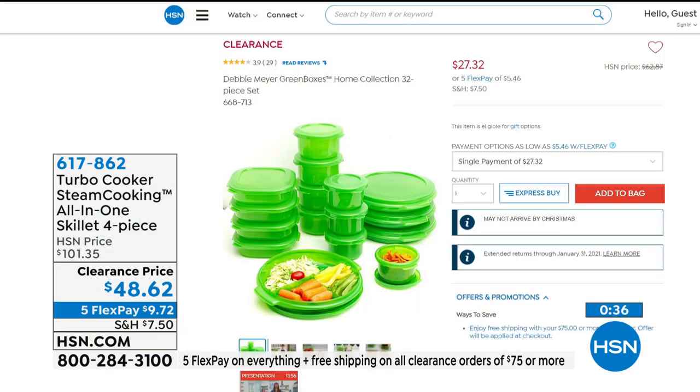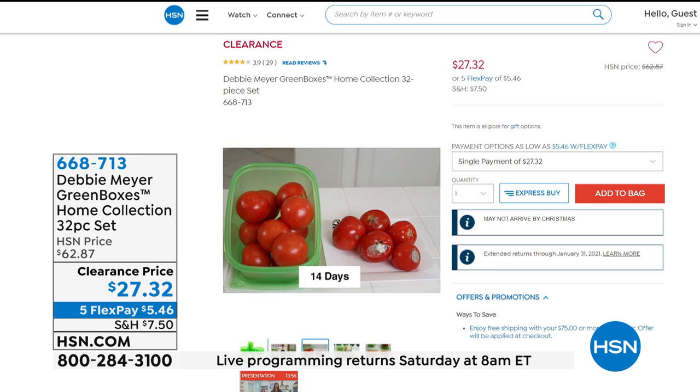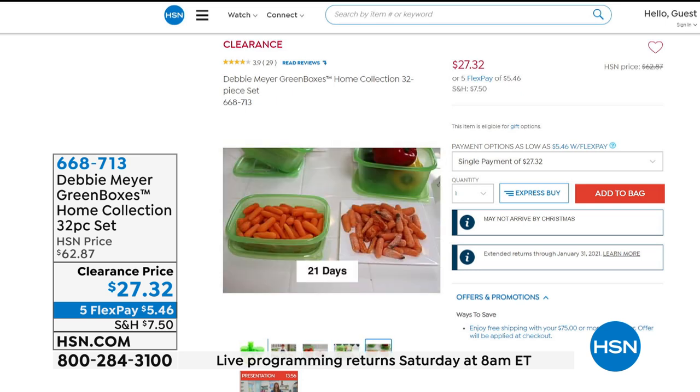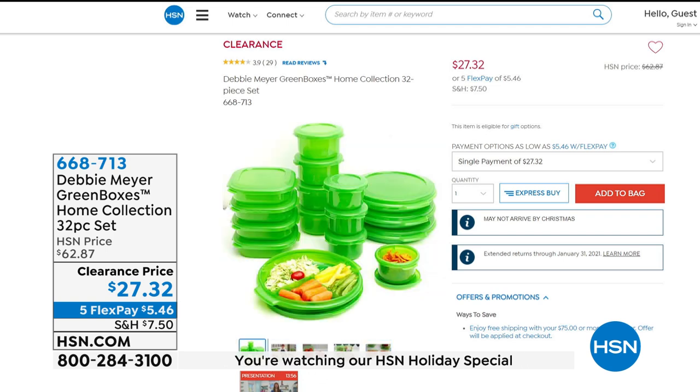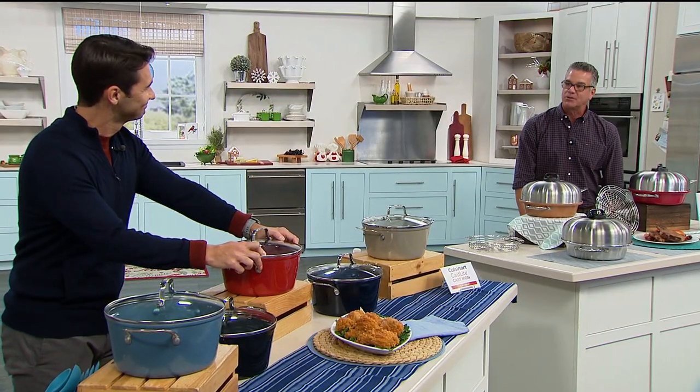Also available really quick before Ty wraps things up — Debbie Meyer's got a great clearance set of her green boxes. This is the thing that's going to preserve the lives of your fruits and vegetables and snacks and breads. It's proven and tested to make things last longer — 21 days on carrots. If you want to save money, save time, save space in your refrigerator or in your cabinets, you need to get this collection. It's a 32-piece set, was $62. Today, $27. A good time to stock up. Item number 668-713. Merry Christmas to all of you. I will hand things off to Ty.